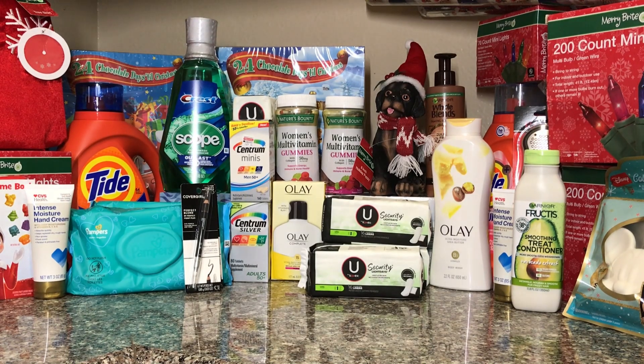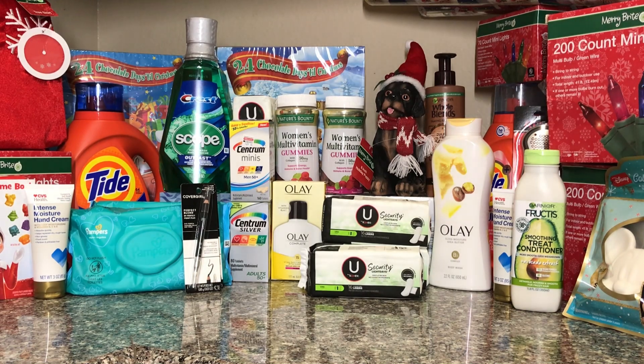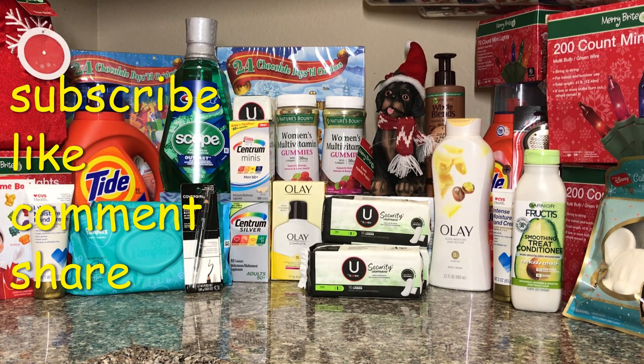Hi guys, welcome back to my channel. Thank you for joining me for this week's CVS haul. The Christmas items are now on 90% off, so you might want to run and grab some before they are all gone. Everything I picked up here ended up being around 21 cents each.